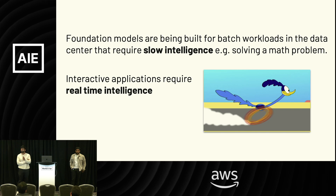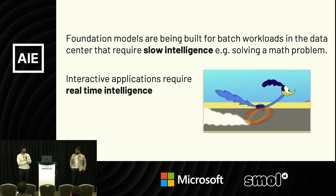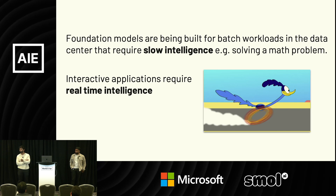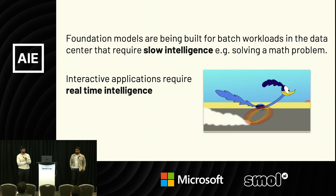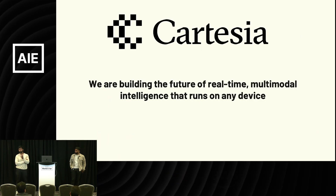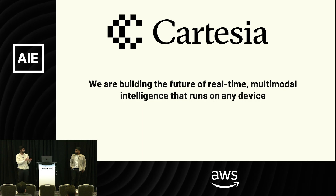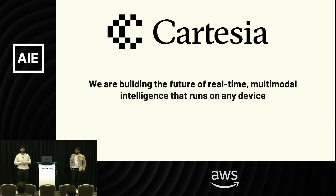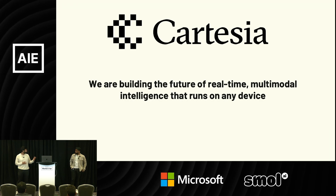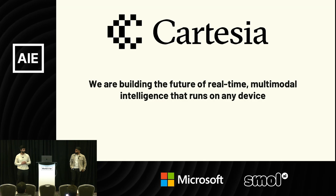When you think about interactive applications, like video and voice especially, this is an incredible visceral experience you're giving your users. Speed is of the utmost importance, and quality is just table stakes. At Cartesia, we're really trying to change the paradigm — not just what you build for batch operations in the cloud, but how you bring it to real time, cover multiple modalities, and have it run anywhere in the world, not just on the cloud but on any device.